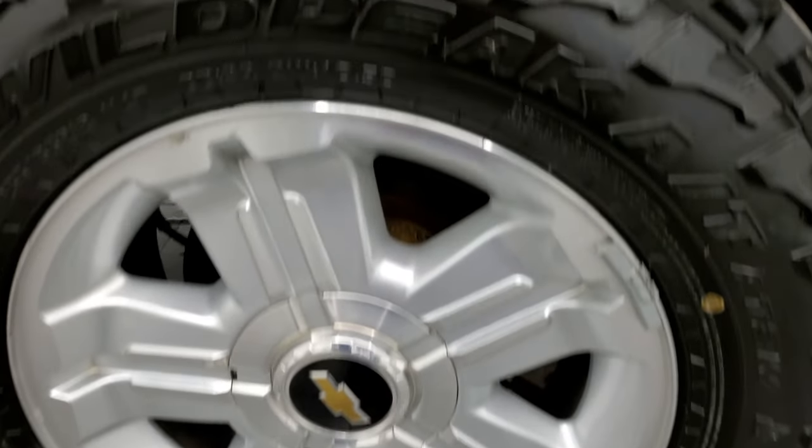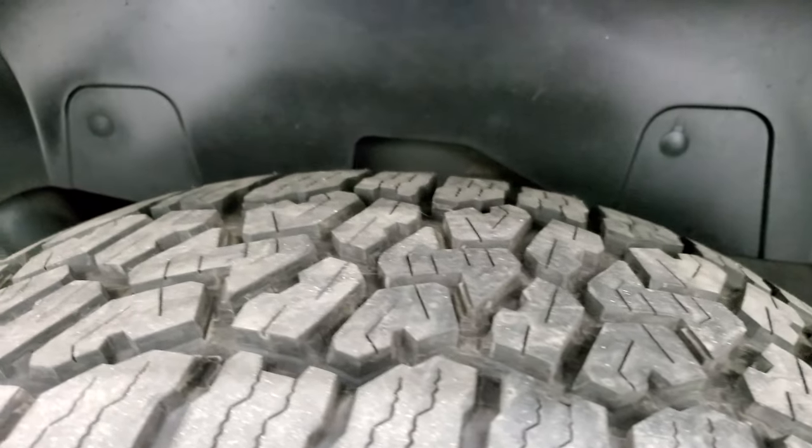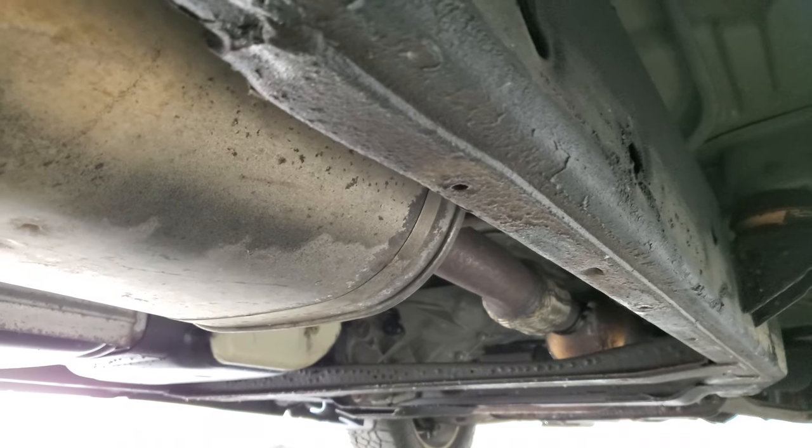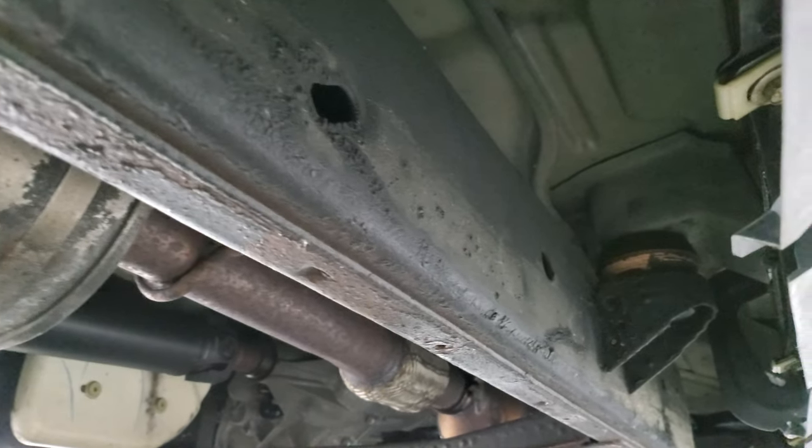The back rims are in excellent shape and the back tires have just as much tread as the front tires. The frame and underbody looks pretty good — it's like that all the way underneath — very clean on this truck.